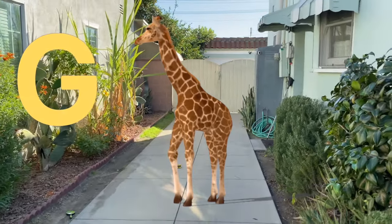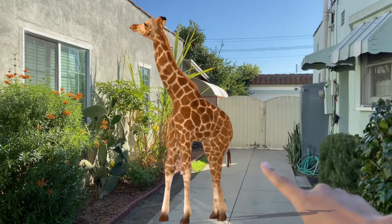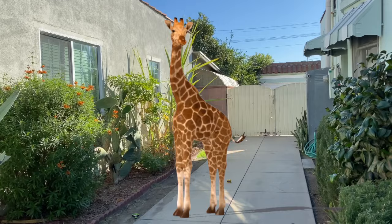G is for G-G-G-Giraffe. Oh, look at the tall giraffe, Jeremy. Look at the tall giraffe. Let's make it small. Use your magnifying glass and make it small.